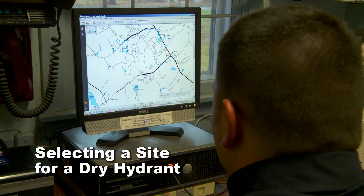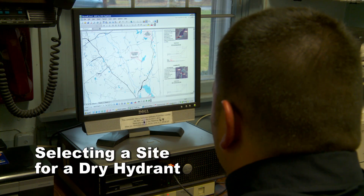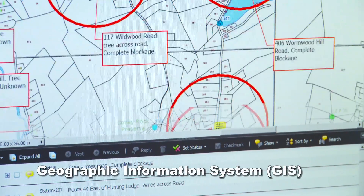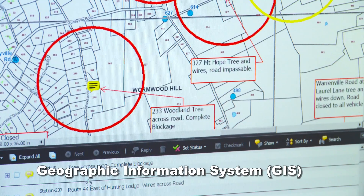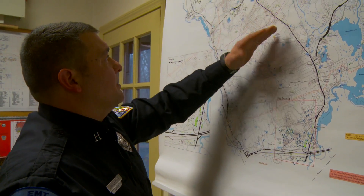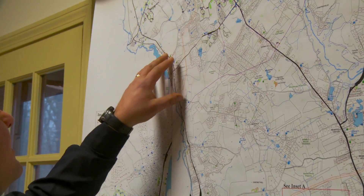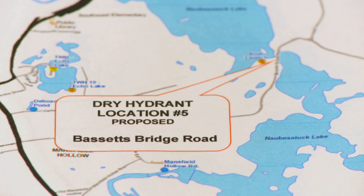Choosing a proper site is the first step in the process of installing a dry hydrant. One of our captains has been actively working with GIS for the last couple of years. The GIS has fit in very well because we're able to have a complete overview of everywhere we need to have these systems in place and start prioritizing based on the needs of those areas.